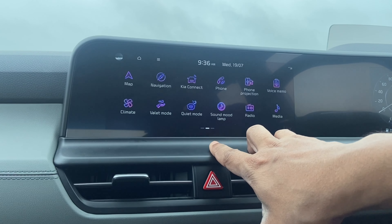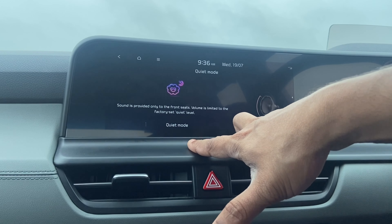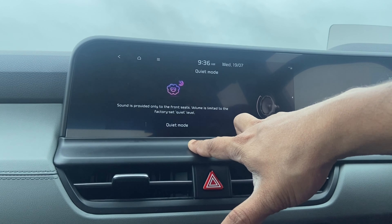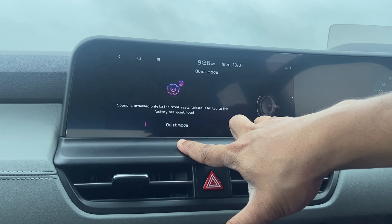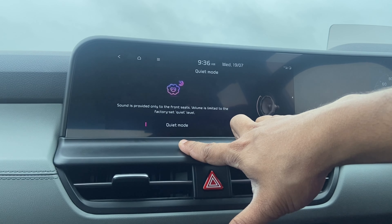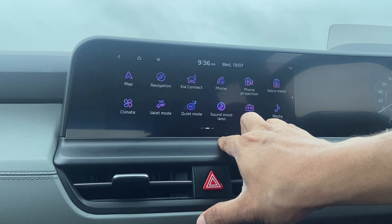The next option is Quiet Mode. When Quiet Mode is enabled, the speakers on the rear doors are not used. So if you have passengers on the rear seat resting and you do not want them to be disturbed, you can enable this.